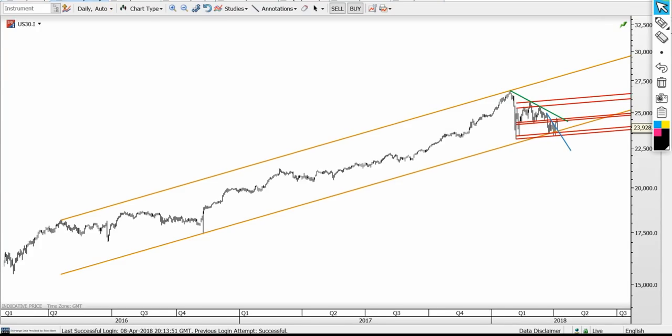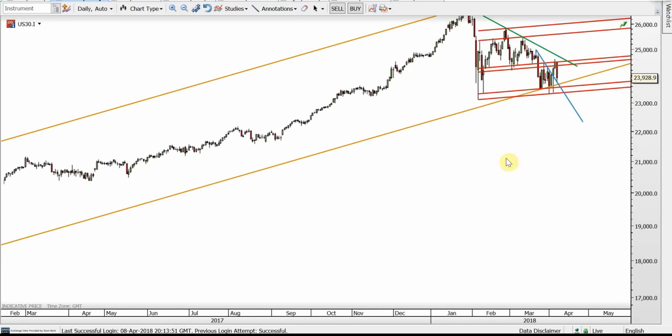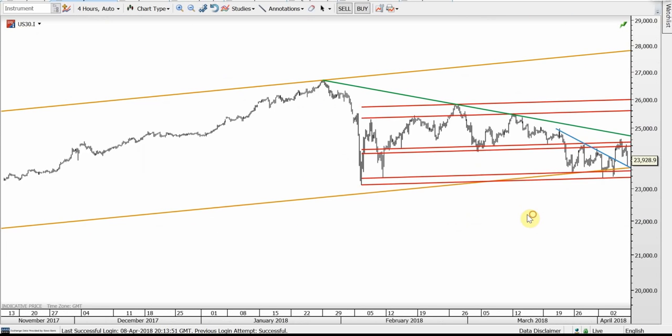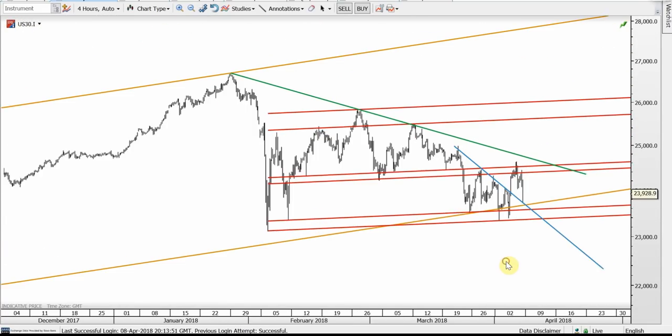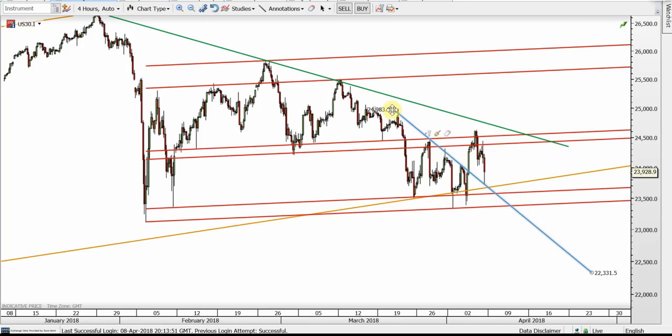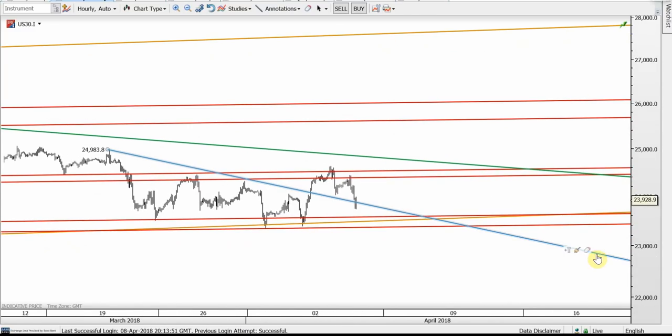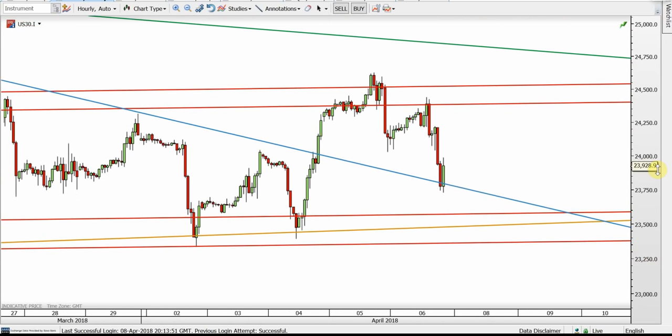Let's go ahead and see the Dow Jones. Looking at this orange channel, the orange bottom band held at the recent low — not an exact touch but still closed above the orange bottom band. Coming back to the recent action, we can see the red supports are holding. The red internal rail held at the recent high and caused the sell-off. The blue broken resistance was back-tested — let me show it more clearly — this was a very nice back-test of the broken blue resistance.